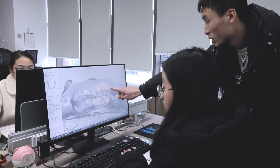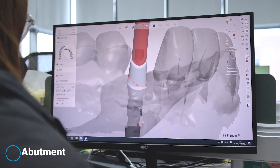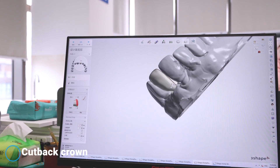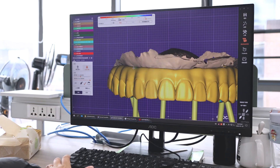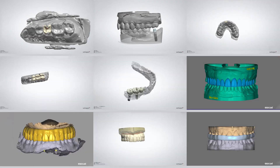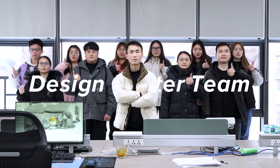We provide high-quality and precise designs. We have inlay-onlay, boatman, veneers, full counter-bridge, cut-back crown, digital wax-up, full arch-implant hybrid design, and night guard. Puncture-stable provides a lifelike smile curve.